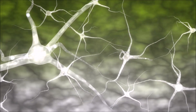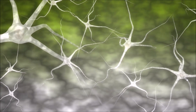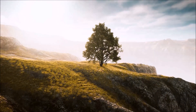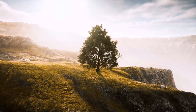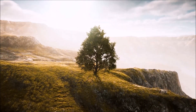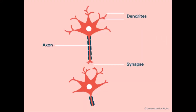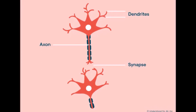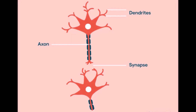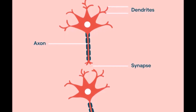Dendrites are a specialized part of a neuron. Brain cells or neurons look very different than other cells, which tend to be small and circular in shape. Brain cells are long and wiry and shaped a bit like trees. The trunk or axon is the longest part of the neuron, and dendrites are the branches which extend from the tree. In order for information to pass from neuron to neuron, chemicals called neurotransmitters need to jump across a space between one dendrite to another, and we call this a synapse.